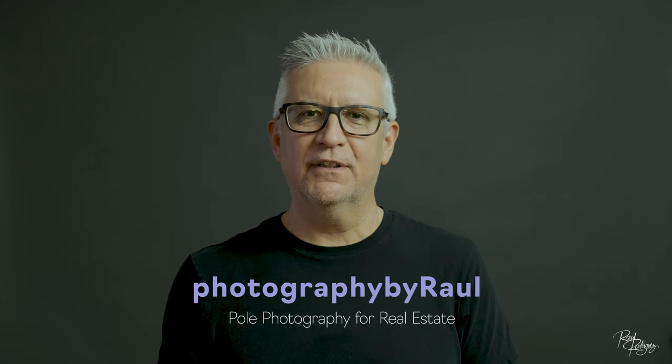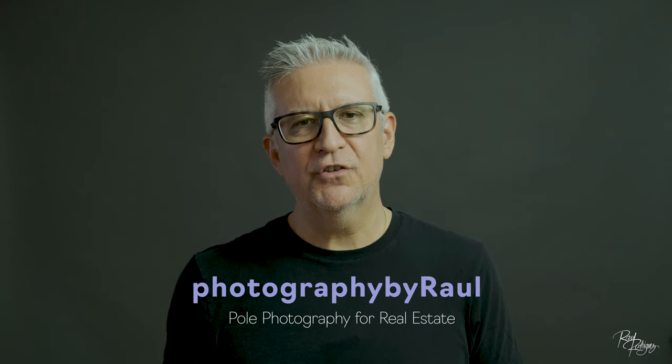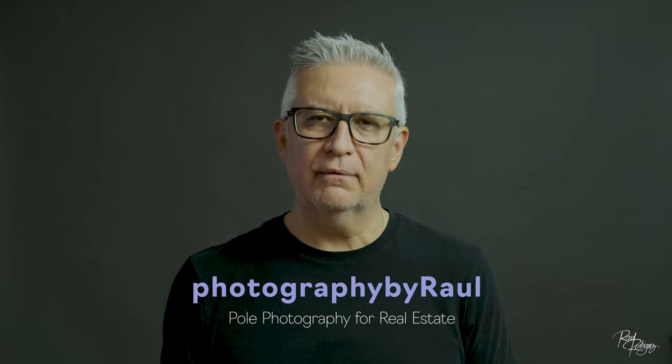Hi, Raul here and I'm back with another instructional video. If you shoot real estate photography, this video might be of interest to you. Does your real estate photography include any type of aerial photography? Many real estate agents want drone photography, particularly for large luxury estate homes. Realtors want to showcase the size of the property as a selling point, so drone videos and images appeal to that marketing strategy.